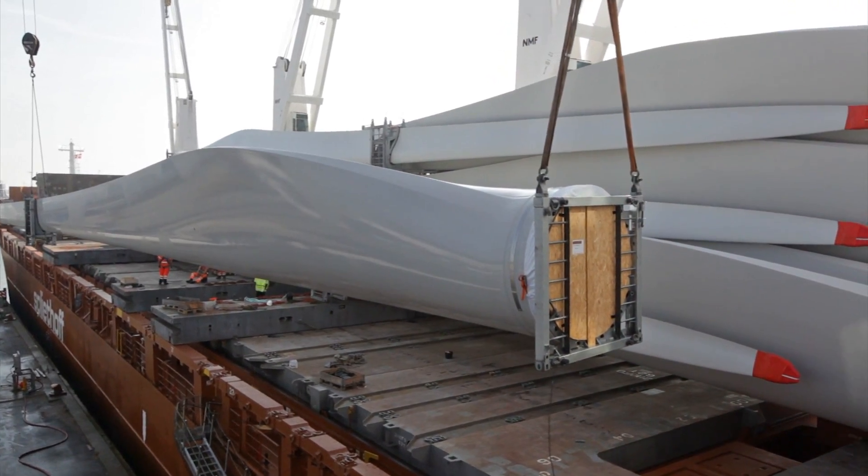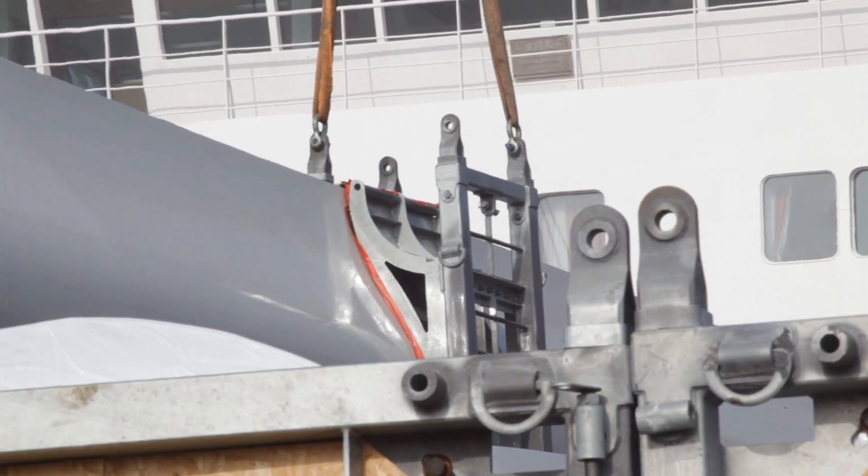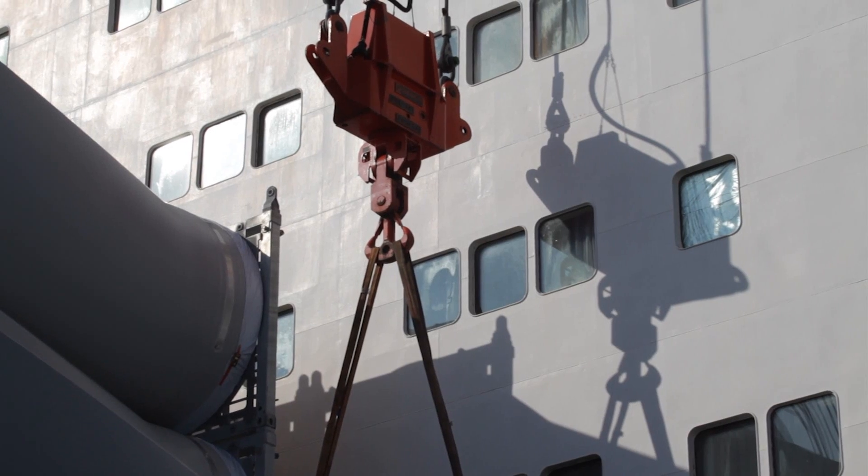Peter Masson, transport specialist from Vestas Northern Europe, explains the scope of the project and how Vestas overcame the challenges of transporting the V112.